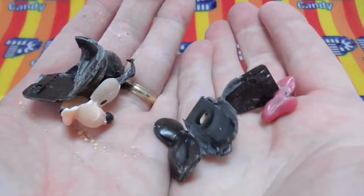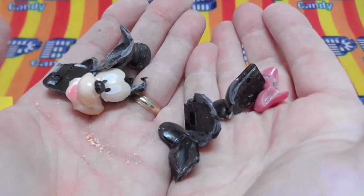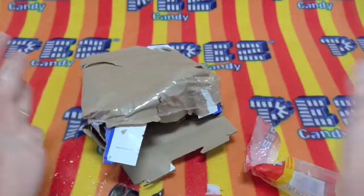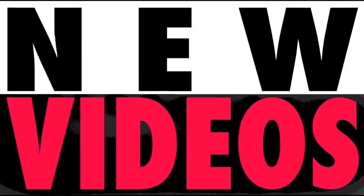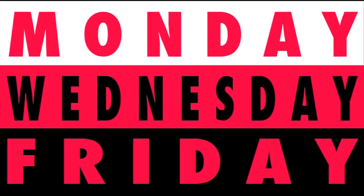So here we are. It's fun, it's delicious, it's PEZ. New videos Monday, Wednesday, and Friday.